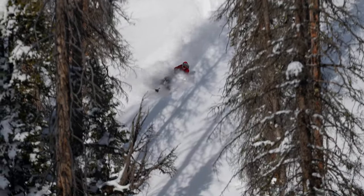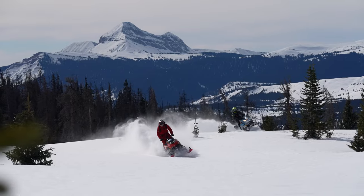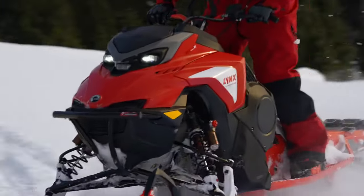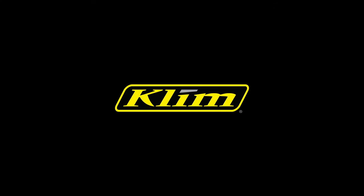Our mission remains to drive premium quality, performance, and innovation to enhance the riding experience, because we believe riders shouldn't be limited by their gear. The Adrenaline Pro-S GTX BOA remains the best boot in the segment. Trust Klim to keep your feet warm, dry, and comfortable in the limited time we have to ride. The Adrenaline Pro-S GTX BOA is a good one.